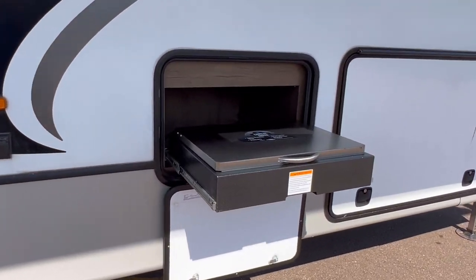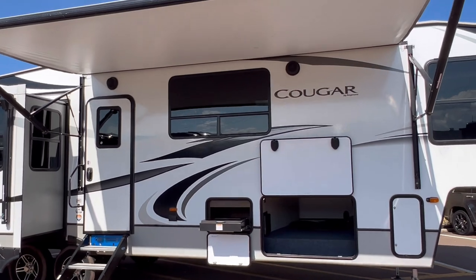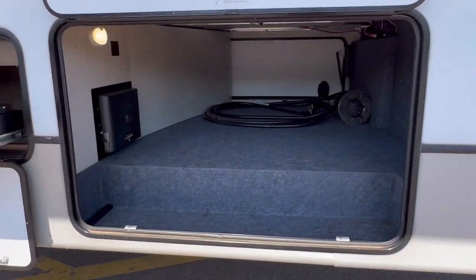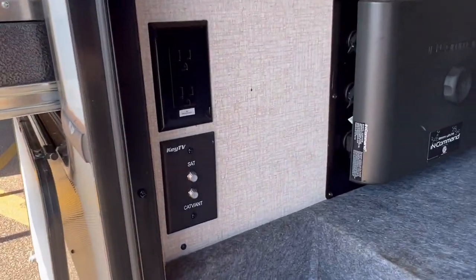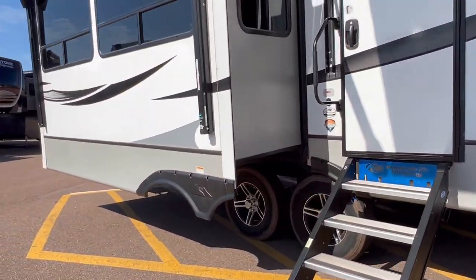It even has an outside grille. Let me open up this compartment — outside speakers that are nicely spread apart. Underbelly storage. There's your 50 amp power connection. This is aluminum construction out front, and you have your cable connection and power connection. So if you do want to mount a TV outside, you can certainly do so.